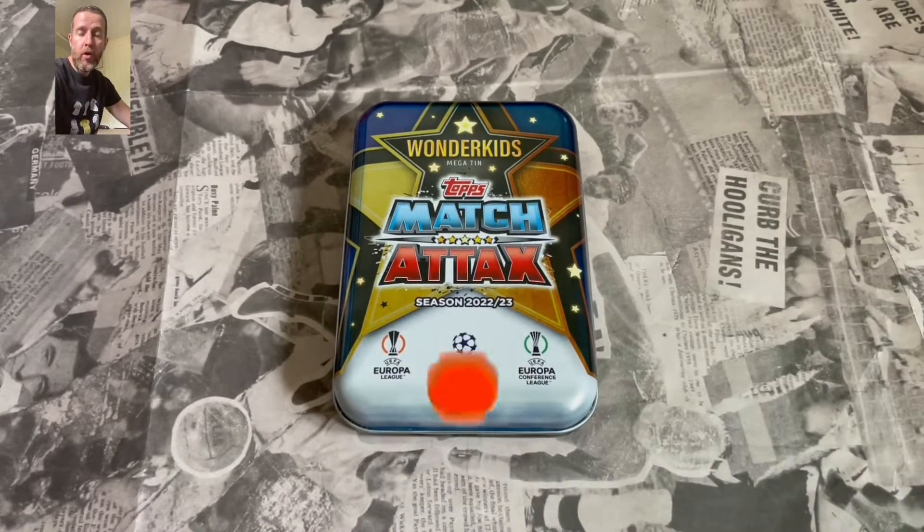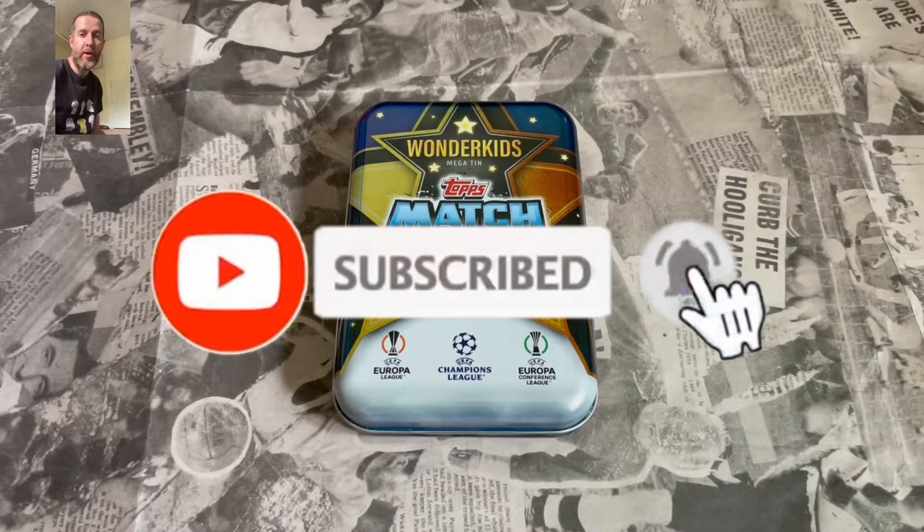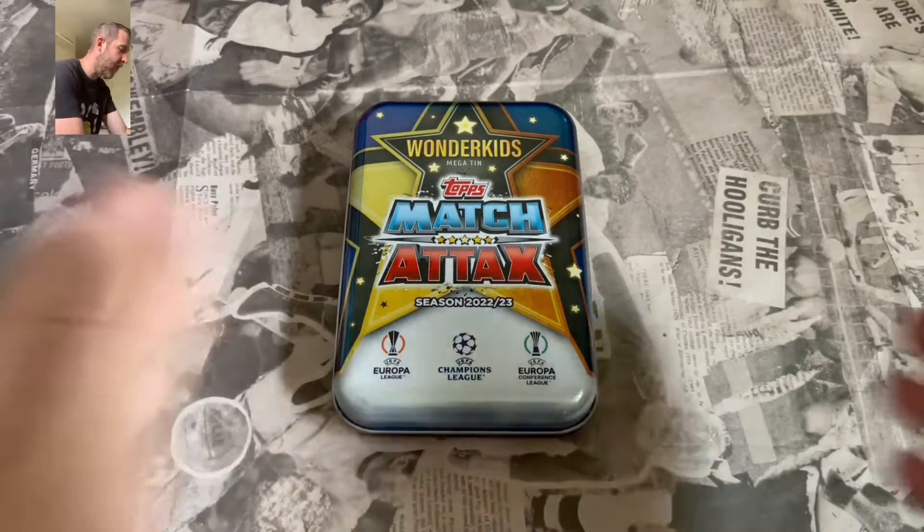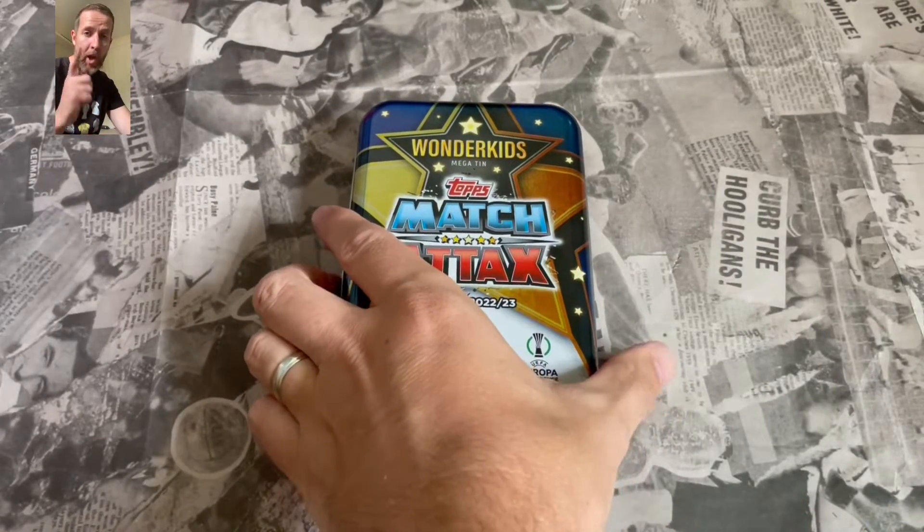Guys, if you are new to the Football Collectibles South Coast YouTube channel, do consider hitting that subscribe button, turn the notification bell on so you don't miss out on future uploads, and do hit that like button for this video giving me some good luck.